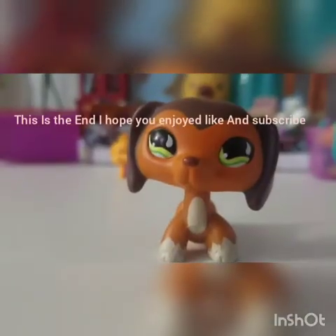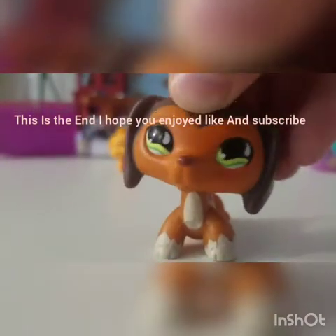Over here I have a shoe box full of LPS and a thing full of pencils and markers. That is all for my desk tour — I hope you enjoyed!